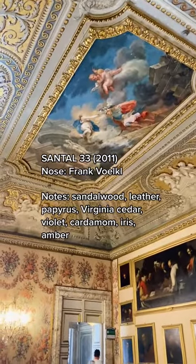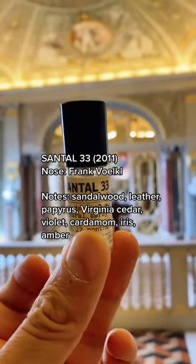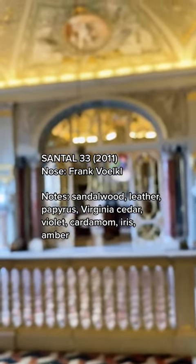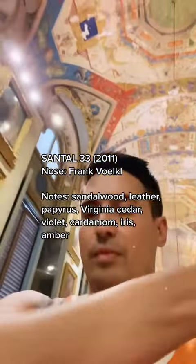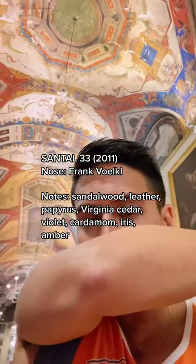Getting back to Santale 33, it's a woody aromatic that came out in 2011 and since has pretty much taken over the world. It contains pretty much all of the more popular and fashionable materials du jour. It balances sandalwood, leather, cedar, and rounds it off with a touch of violet and iris.